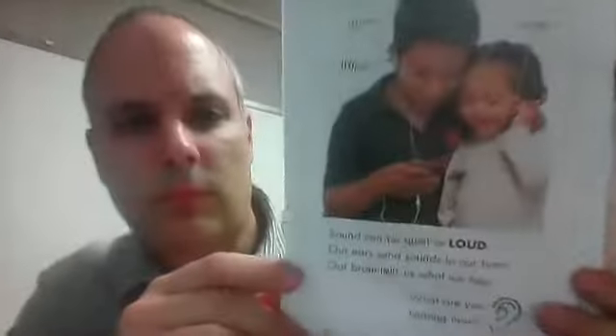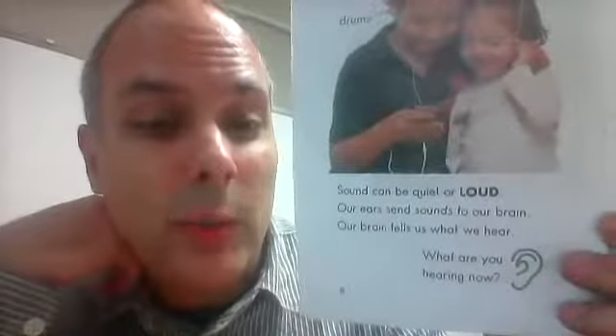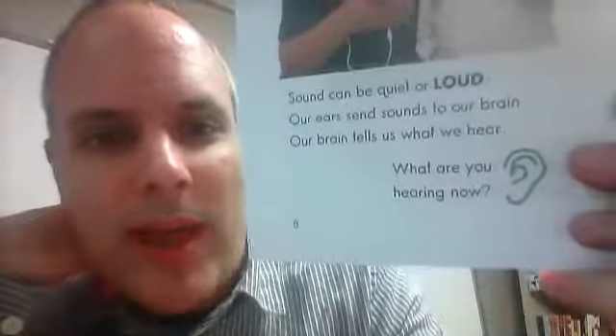Sound is all around us. We use our ears to hear all the sounds and noises. Sound can be quiet or loud. Our ears send sounds to our brain and our brain tells us what we hear. What are you hearing now? You can hear a guitar and drums and a singer — they're listening to a music player.